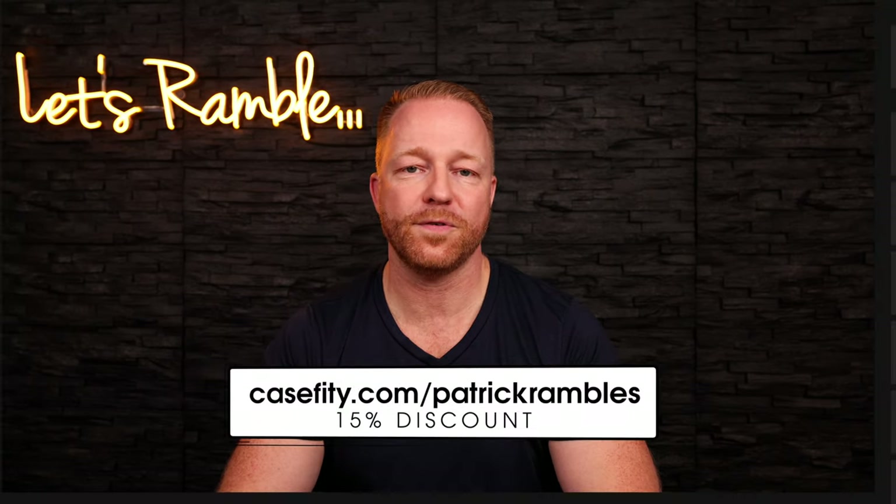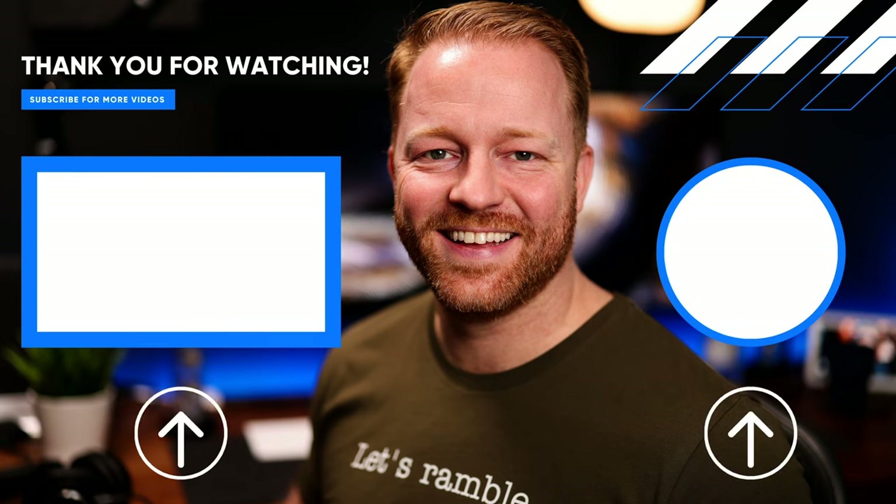If you got a new iPhone or you're going to get one, you should definitely look into the Casetify cases. Go to Casetify.com slash Patrick Rambles and get 15% off your order. Guys, if you enjoyed the video, please give it a like — it really does help the channel. Subscribe for more content. Thank you so much for watching and I'll see you in the next one.